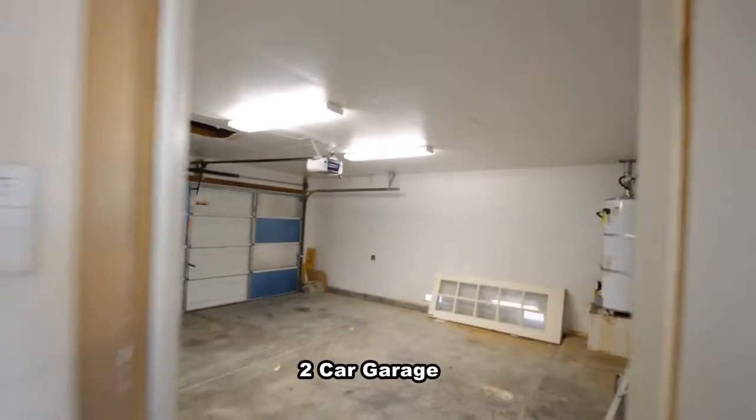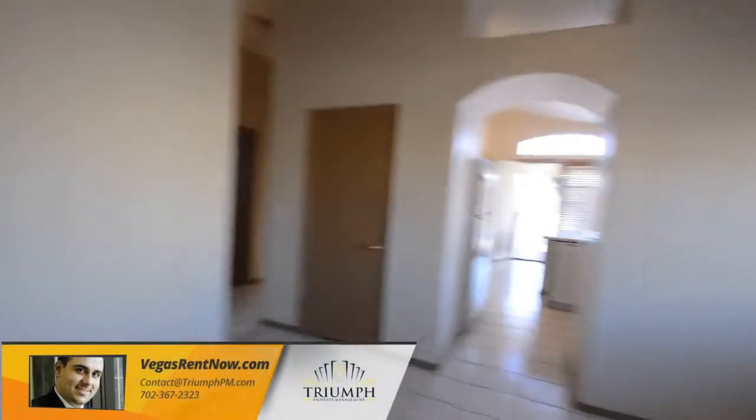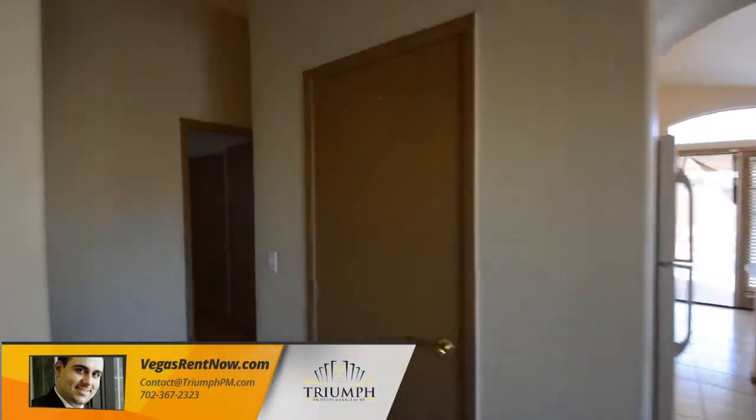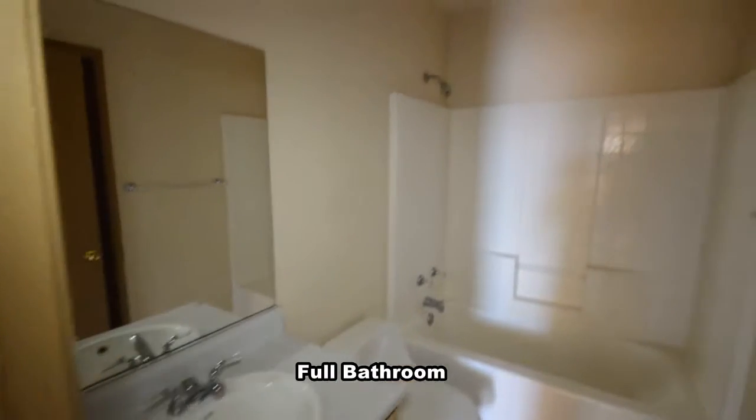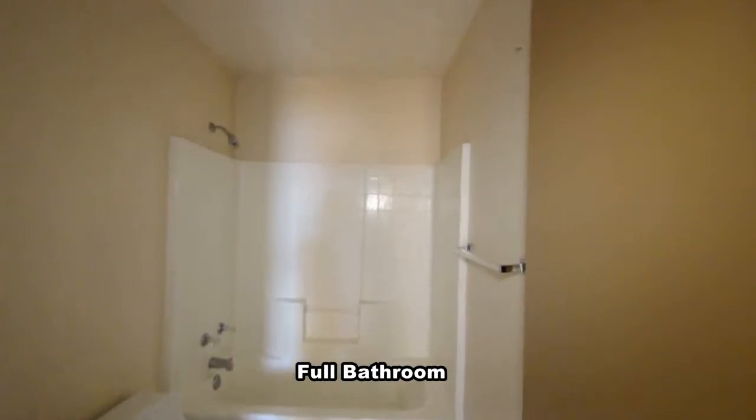The attached two-car garage has an auto door opener and direct entry to the home. The full second bathroom has a wood laminate floor and a one-piece tub shower combo.